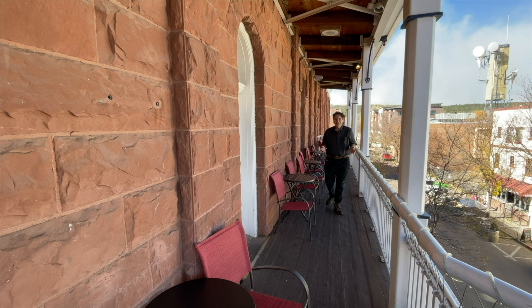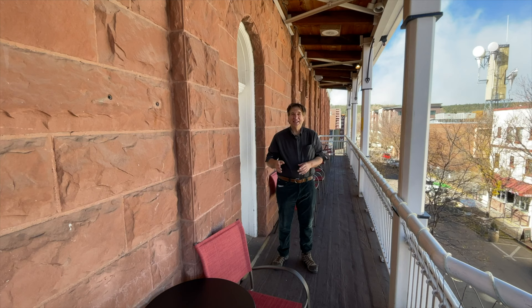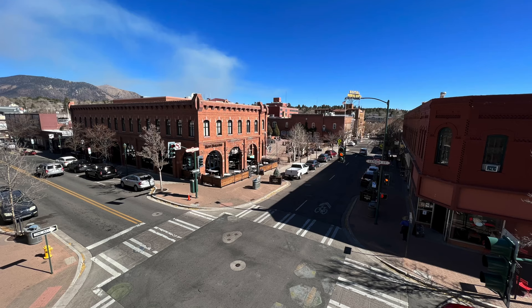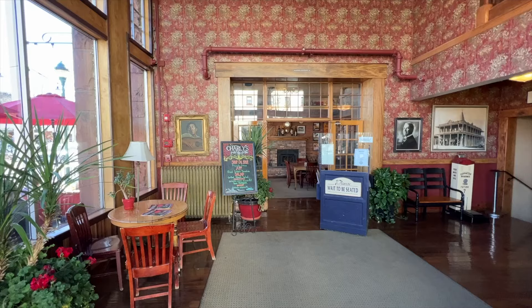I'm on the deck of the Weatherford Hotel — this is the oldest hotel in Flagstaff. It's historic, it's cool, and if you ask nicely, they'll let you up here, lean over the deck, and get an overhead shot of the town. You don't need a drone for it. Let me show you what it looks like — I'm going to turn the camera around. I really love it. Pretty nice, huh? Look around — this hotel is like stepping back in time.